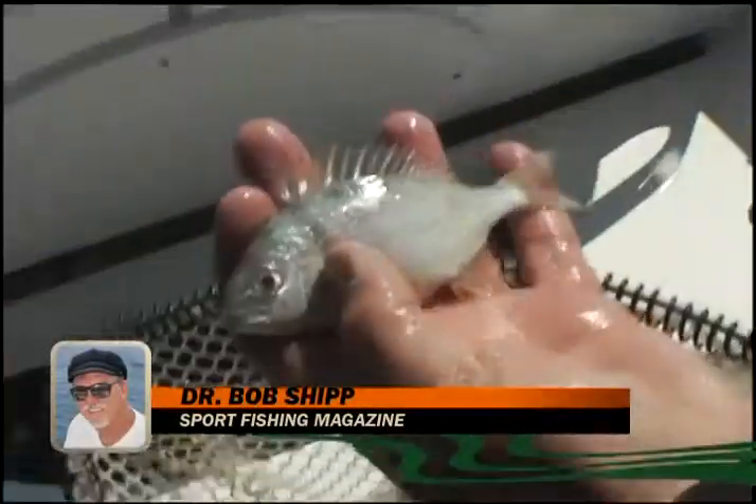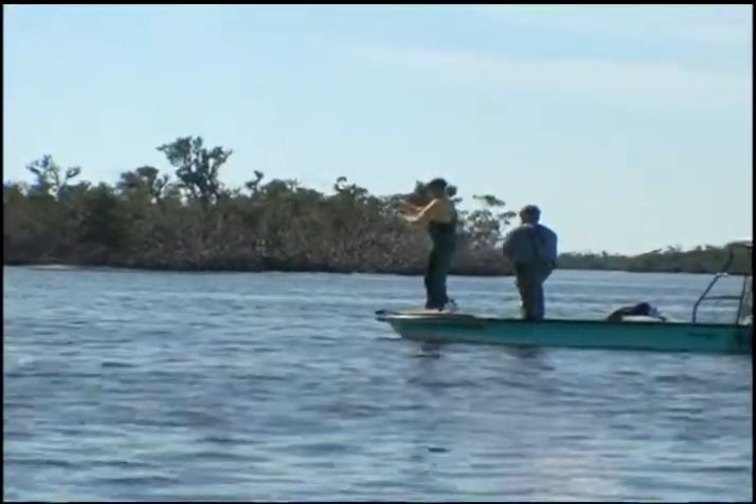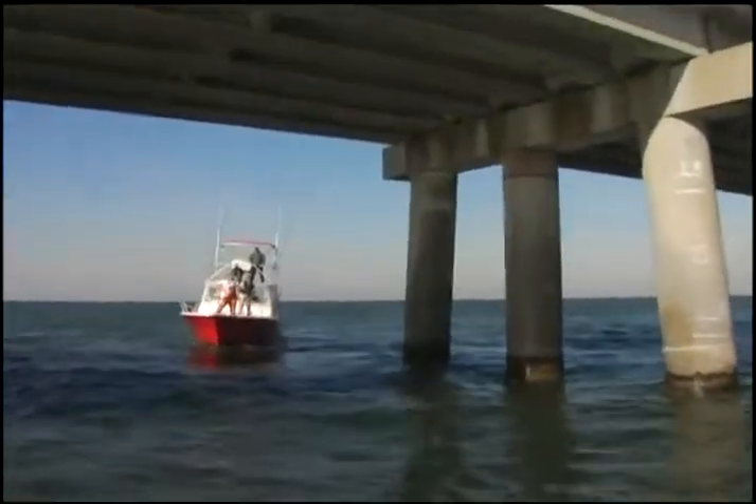The pinfish that are used for grouper bait are one of the all-time favorite and most important bait fish in the Gulf of Mexico. They are extremely abundant in the lower estuaries, especially in seagrass beds, around pilings and other hard structures.